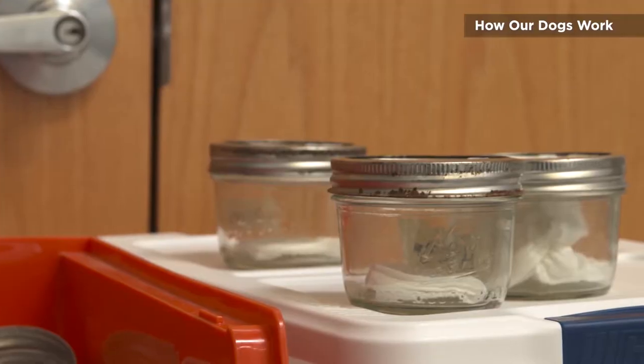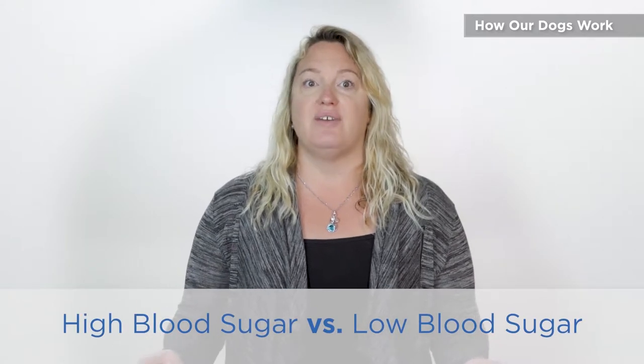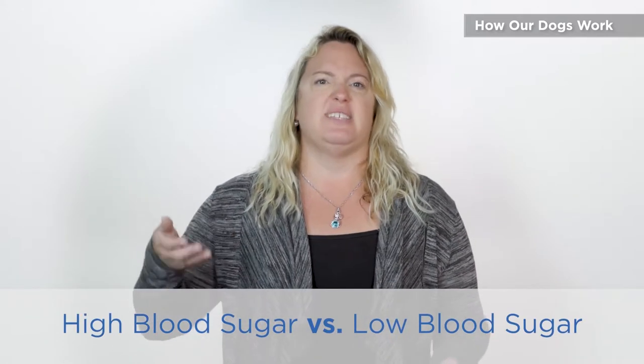Dogs can identify the scent associated with low and high blood sugars. High blood sugars are easier for a dog to pick up than low blood sugar, so we reward differently. High blood sugars — if your blood sugar gets high enough, people can smell it; it's that juicy fruit gum smell. Low blood sugars are harder for the dog to detect. If we heavily reward a dog for alerting on high blood sugars, sometimes they stop alerting on low blood sugars. If you could get paid exactly the same for doing a hard job or an easy job, which job would you choose to do?